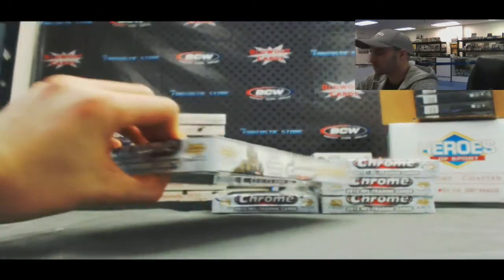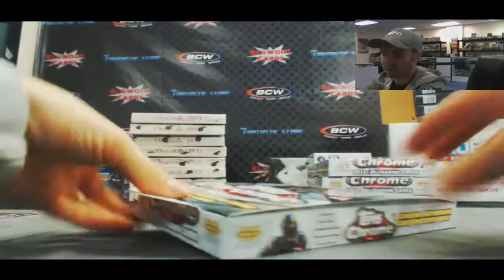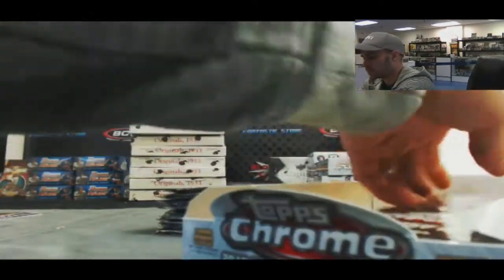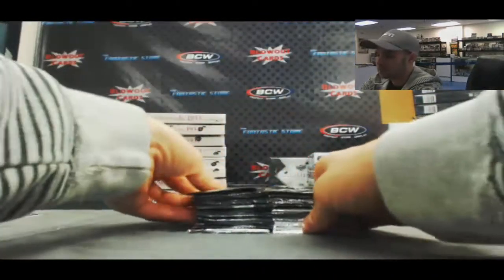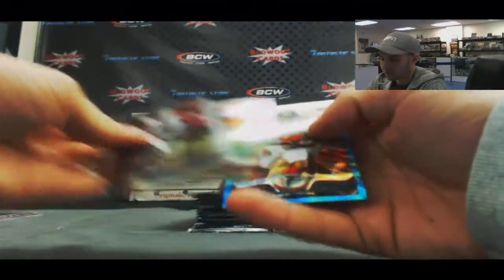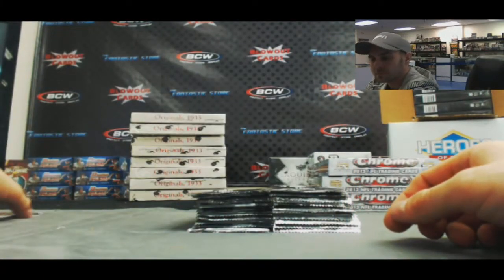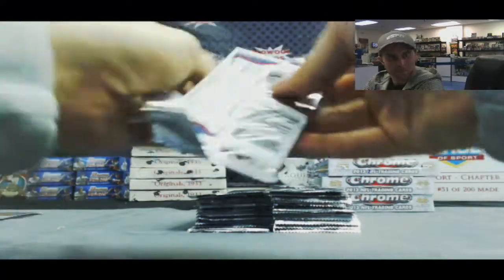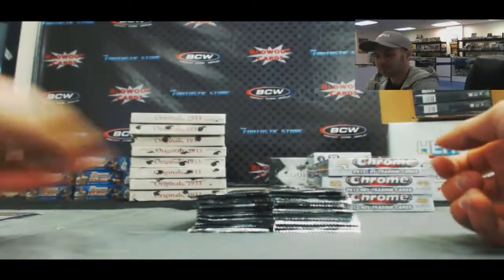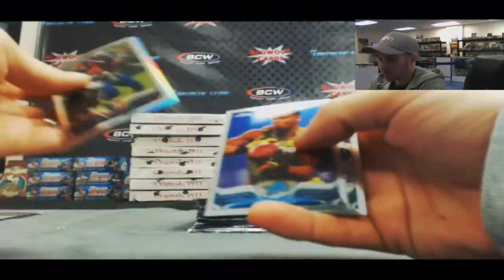All right, pretty solid start there. Box number 2. The autograph was Tyler Eifert. Zach Ertz mini. Tyler Bray refractor rookie.